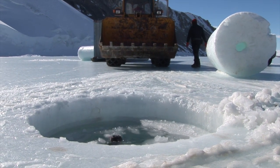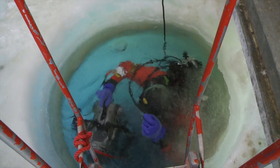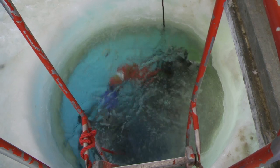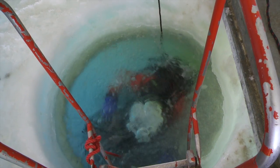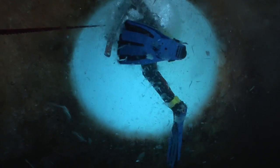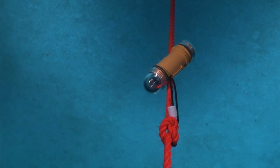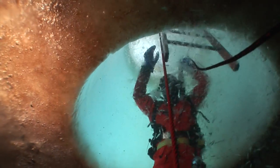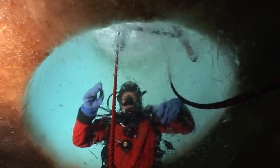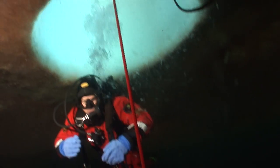On the hole is a container which functions as a shelter against the gusts of wind. The scuba divers disappear down the hole. The descent down the ice tunnel lasts only a few seconds, but when the divers reach the other end of the hole, the show which awaits them is unexpected and simply magnificent.